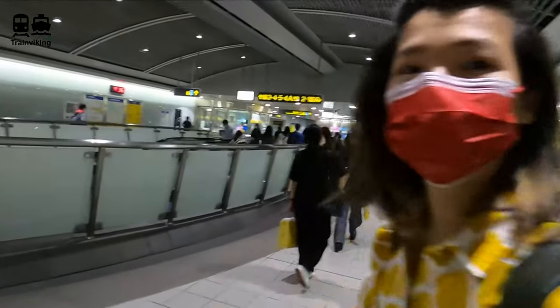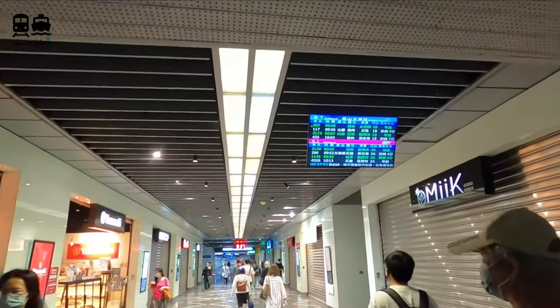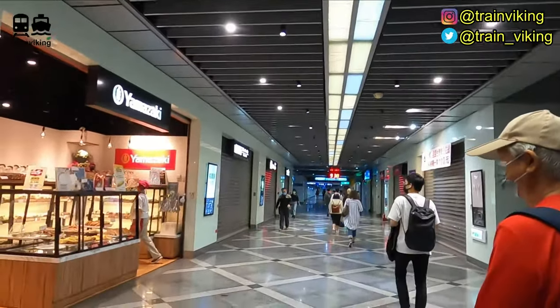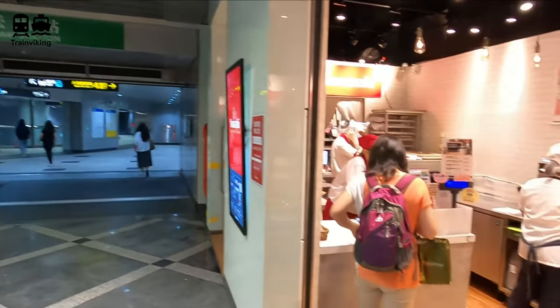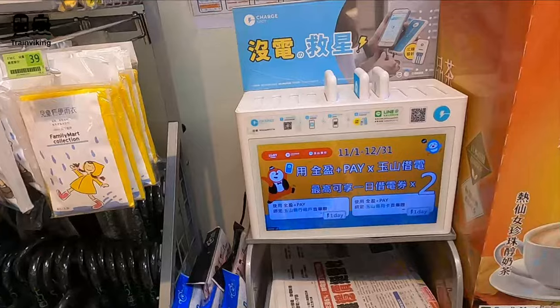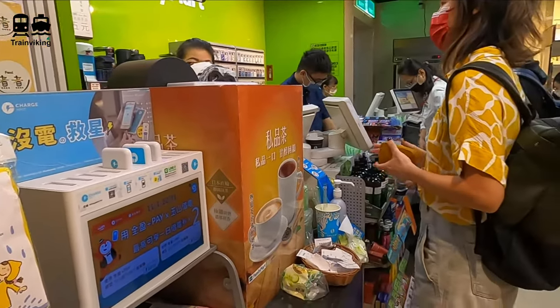During our visit we stayed at my girlfriend's parents' place and from their house we traveled with the metro to the railway station of Song San. At Song San you will find both the metro of Taipei and the Taiwan Railway Administration trains, which are basically the non-high-speed trains.